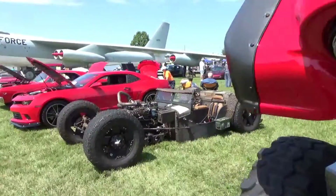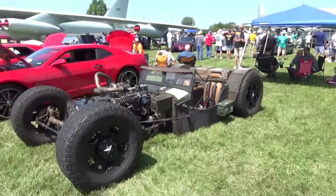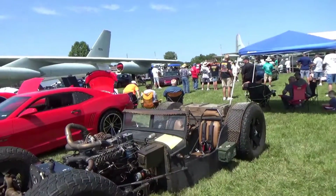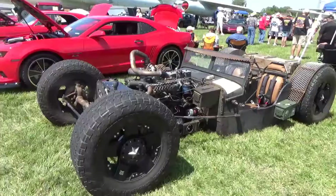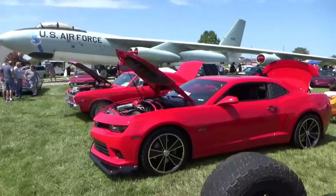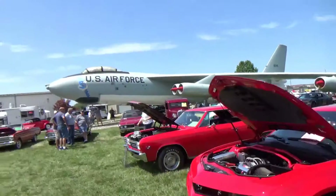Look at this rat rod — ain't nothing but tires. That's awesome. Tires and an engine. Let's throw a seat in there. Next we have vehicle 703, that's Dexter Stacey with a 2010 Ford.